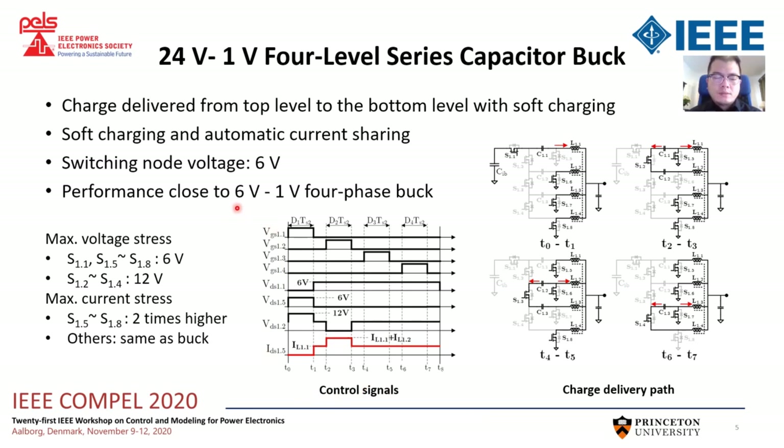So the performance of this stage is close to a 6V to 1V converter. The conduction loss of the low-side switch is slightly higher, but it can provide 24V to 1V conversion.